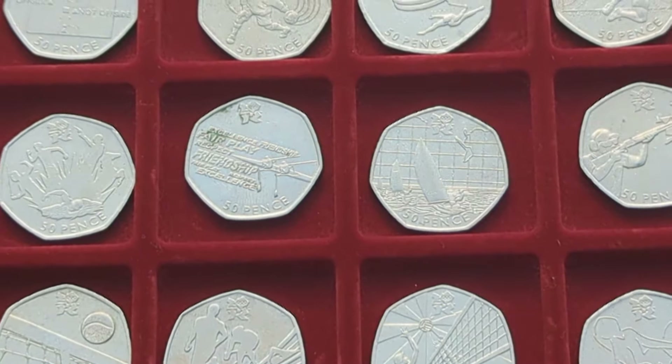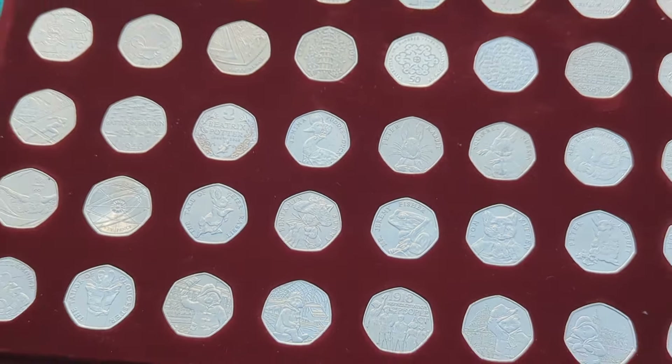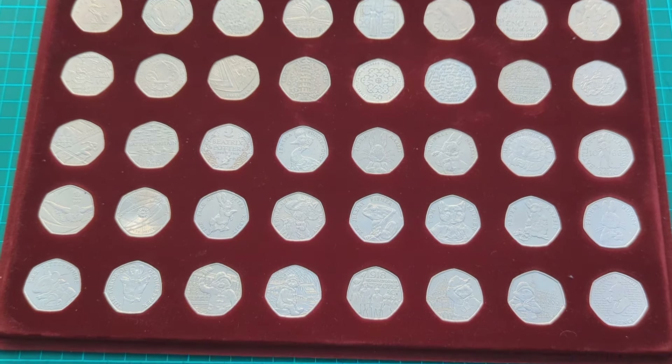Now we'll bring in the main event — the main tray of commemoratives. There we go — as you will see this is a specialised tray that holds the exact size of 50 pence coins, but for that reason they're quite hard to get out individually. So I'll bring the tray to the camera rather than taking the coins out one by one — let's go on a mini tour of my 50p collection.